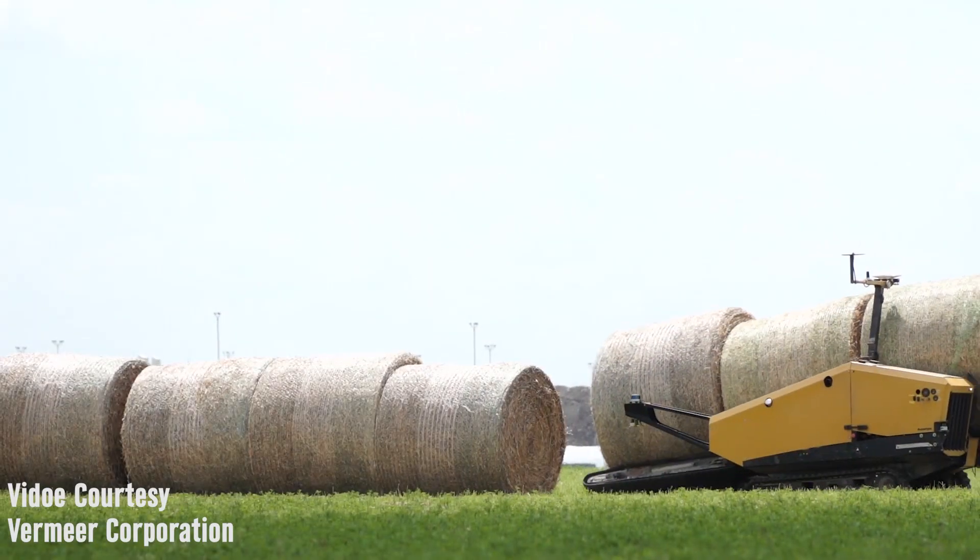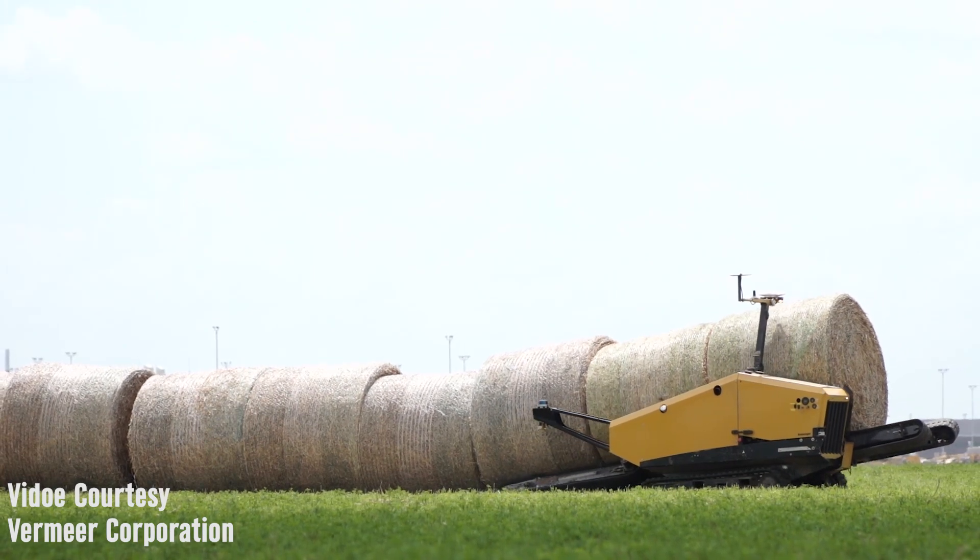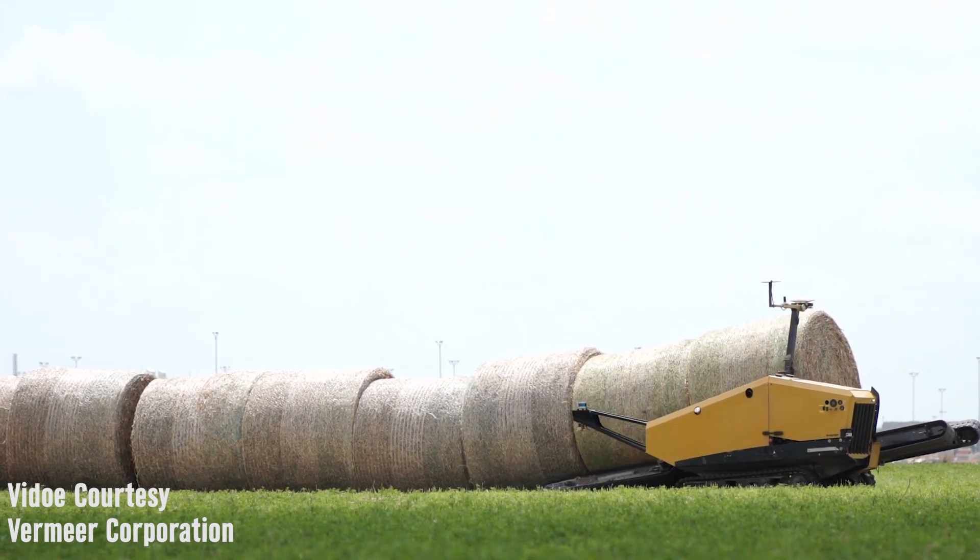Once we get three bales, we take them to the unloading spot and then go right back to where we stopped. The goal is that it runs basically 24/7 and you don't have to be out there watching it.